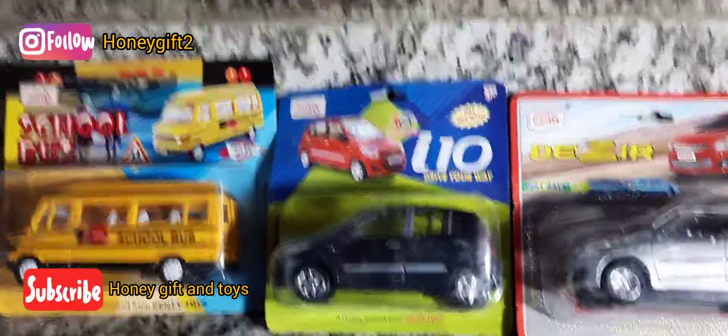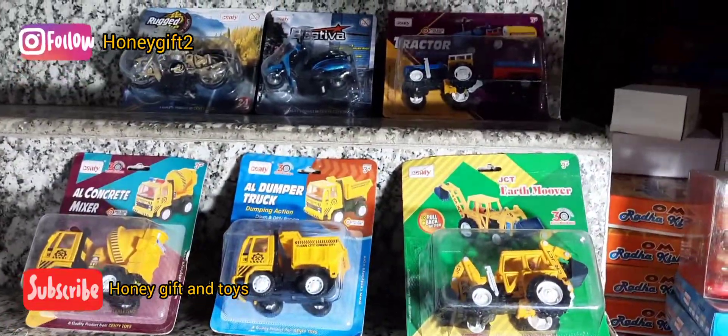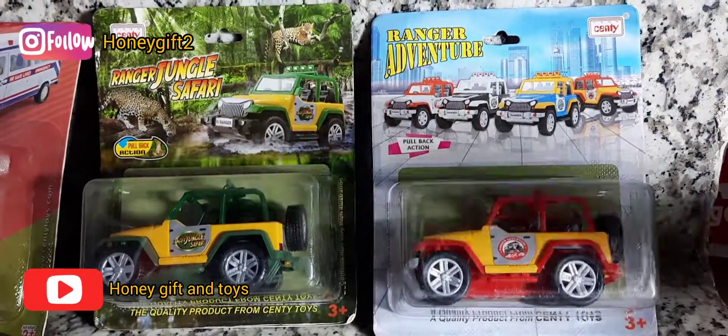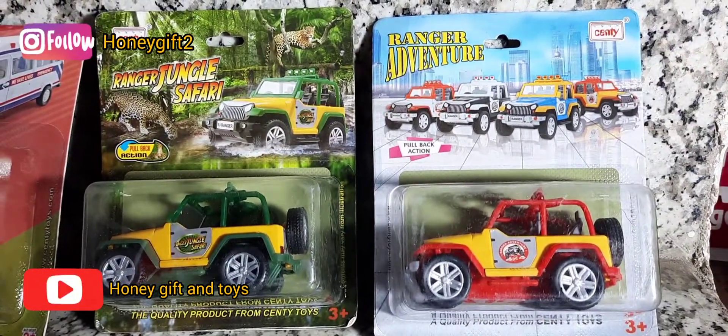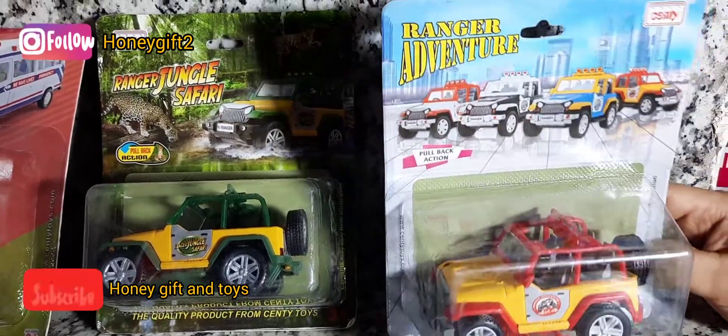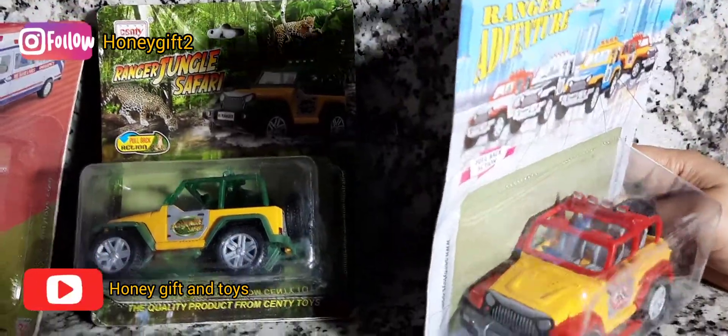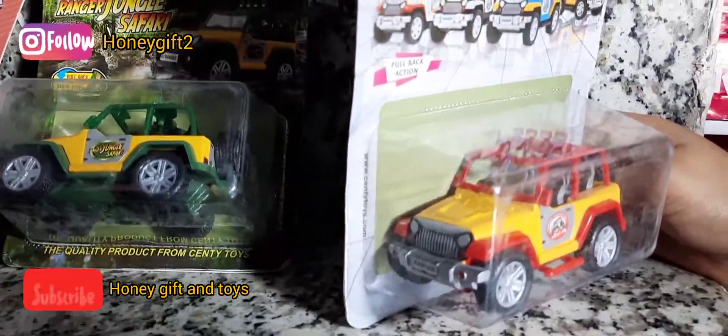Now we have to go to school, we have to explore it. Now we have to explore some more — we have to go to adventure! This is our adventure, that is Ranger Adventure. This is our open jeep. We need a Thar type — we have a Thar car, a Punjab car, a Tashan car.